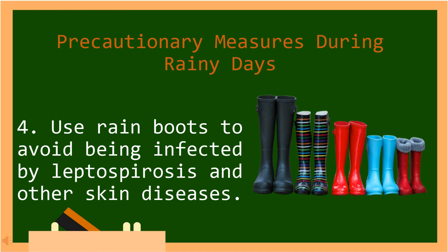Number four, use rain boots to avoid being infected by leptospirosis and other skin diseases. In Tagalog: Gumamit ng mga bota upang maiwasan na mahawahan ng leptospirosis at iba pang mga karamdaman sa balat.